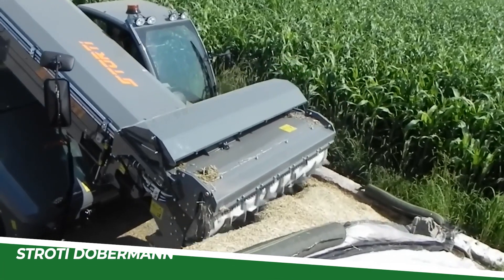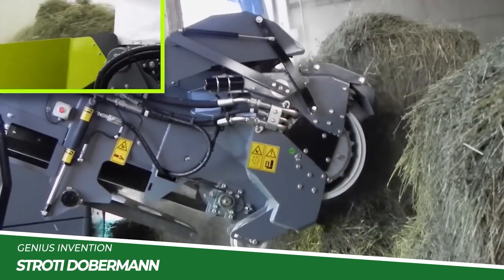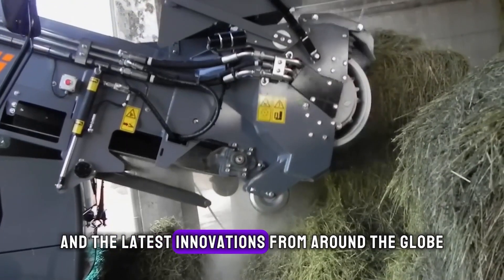Welcome to Genius Inventions, where we explore groundbreaking heavy machinery and the latest innovations from around the globe.